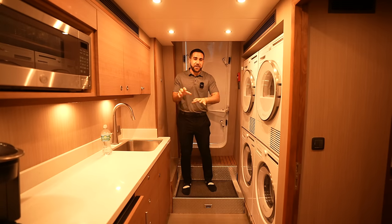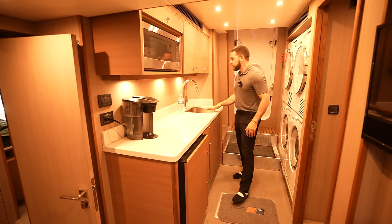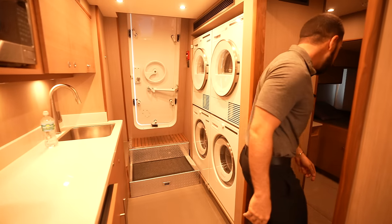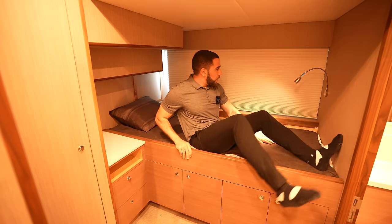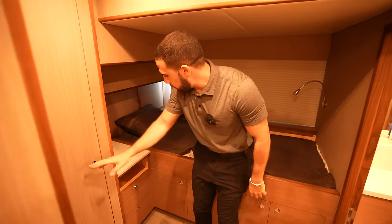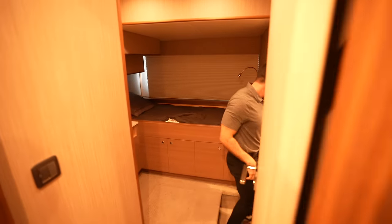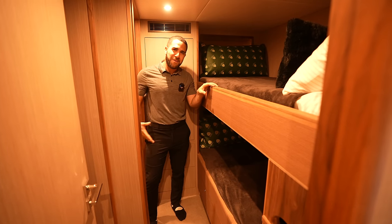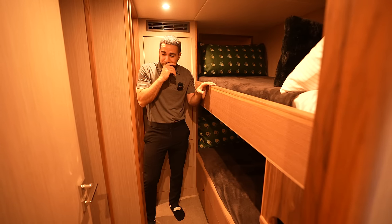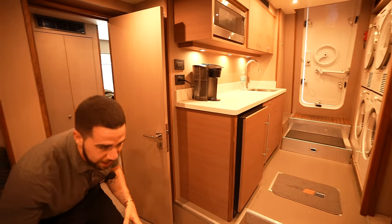This is the crew area. Washer and dryers over here, a kitchenette with a microwave, coffee maker, fridge, and sink — everything the crew needs. The first crew cabin is a comfortable lounging spot with a reading light, closet, storage, and desk. It shares a Jack-and-Jill bathroom with the next crew cabin, which has a bunk-style setup — bunk below and bunk on top. The crew can eat together in the common area, which has a table and TV on the wall — comfortable and not cramped at all.